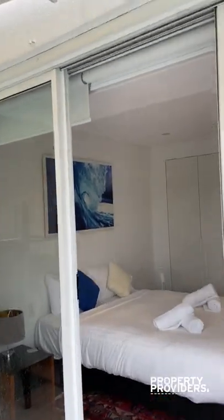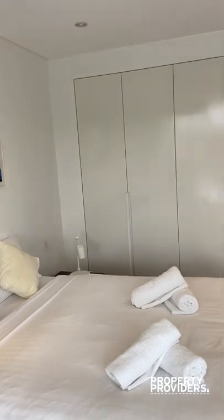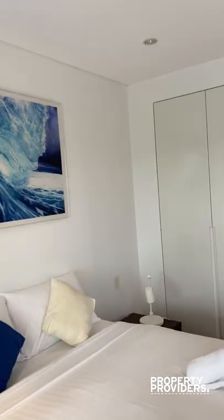I'm starting here on the top level. It's a two-story apartment feeling more like a townhouse.